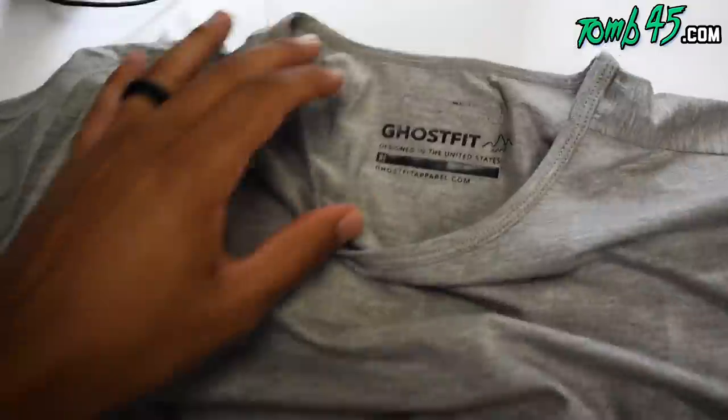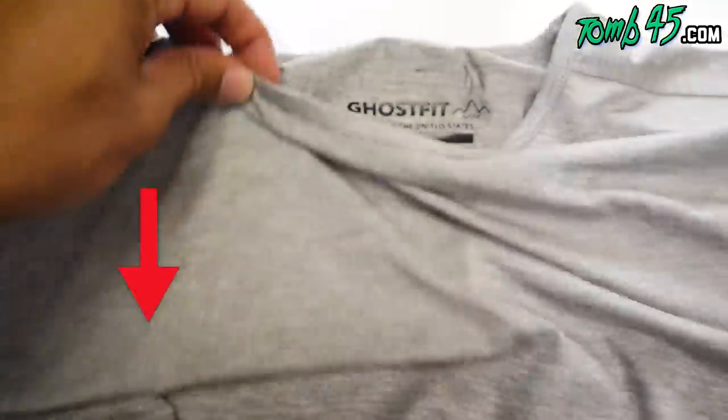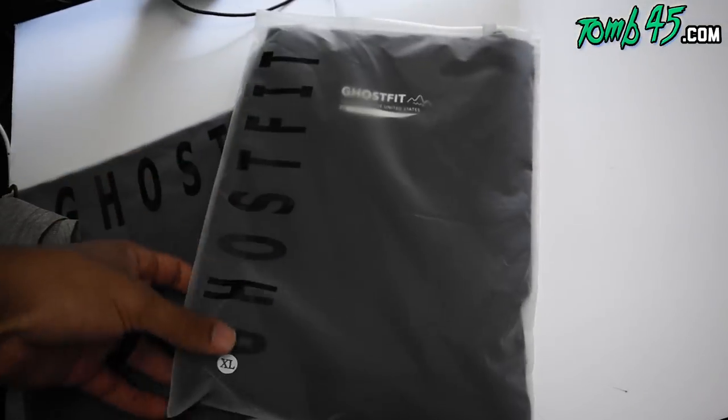Y'all go check out my boys over at Ghost Fit, GhostFitApparel.com. I'll put their Instagram in the link below. They're always showing love, always sending your boy some really nice gear. I love it. And if you didn't know, the collab that we did with the jumpsuit — that was a collab with Ghost Fit. They actually made that for us. So if you have a Tune 45 joggers and hoodie and you like the quality, that's just a sample of what Ghost Fit offers.